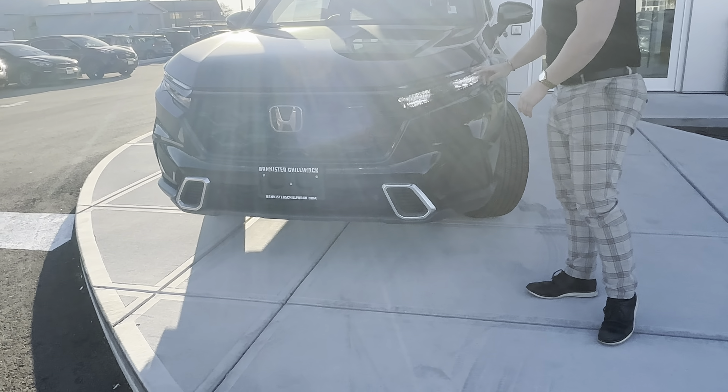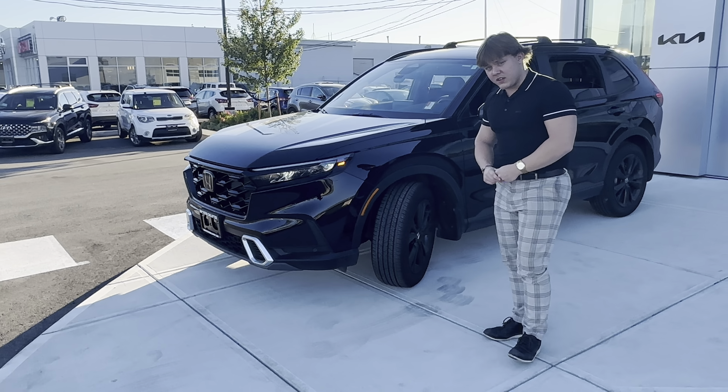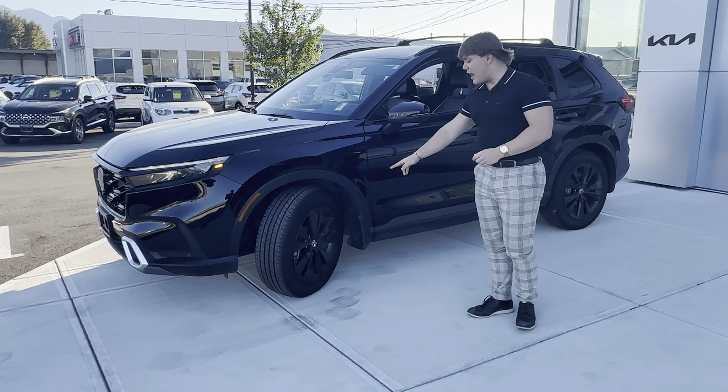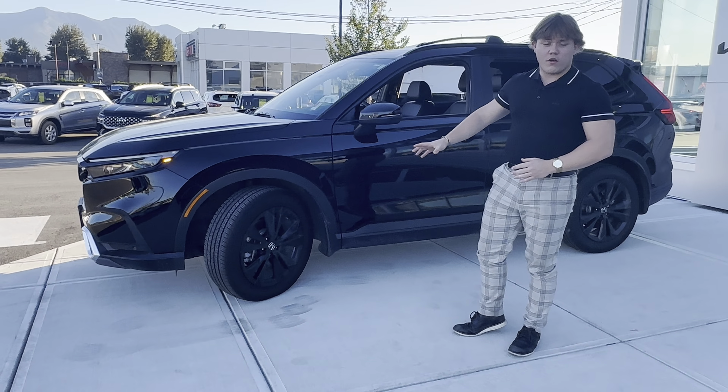At the front you get this nice sporty style front grille — I'm a huge fan of the CR-V just for the way they look. You get brand new LED taillights right here, parking sensors front and rear. This one is the Touring Edition, the top model, very low kilometers and very well taken care of. You get nice 19-inch alloy wheels with black accents all along the vehicle — it's a beautiful spec.